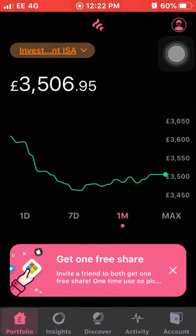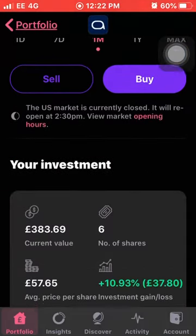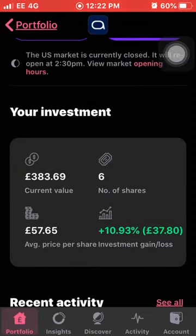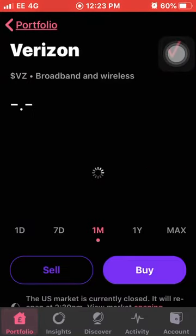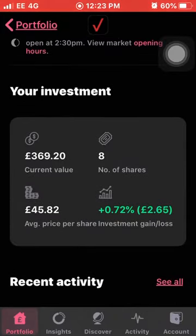So the first stock is AbbVie. I own six shares of AbbVie and they are up 11% this month, and I'm up £37.80 on my investment. These have had quite a big turnaround - I was down around £30-40 on them about two months ago but AbbVie have really shot back up. Next we have Verizon, another quite consistent performer, down 0.63% for the month. I own eight shares with an average cost of £45.82 and I'm up around 0.72% on my investment.